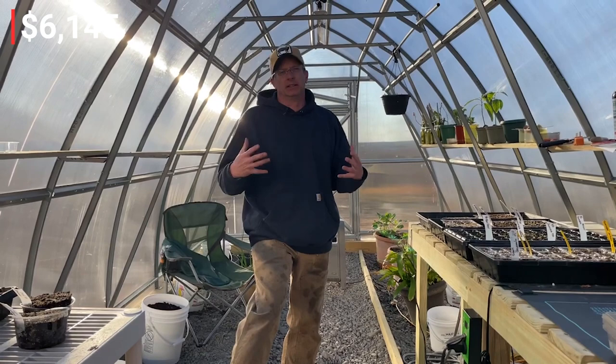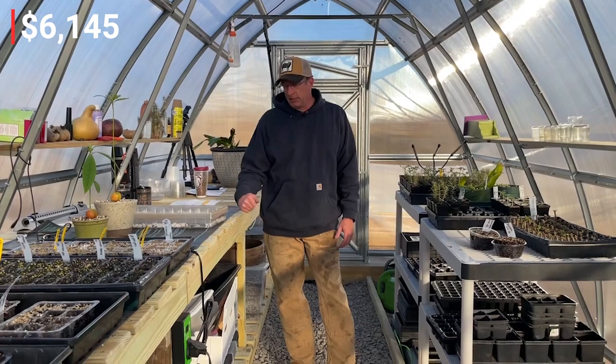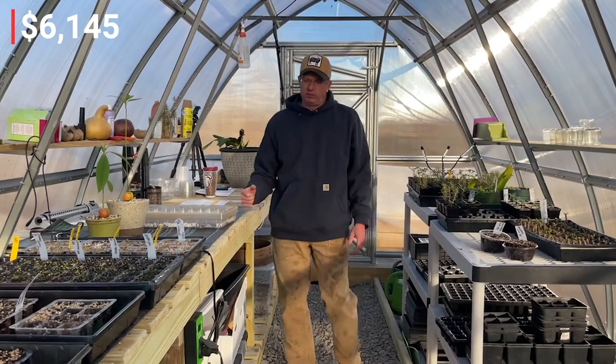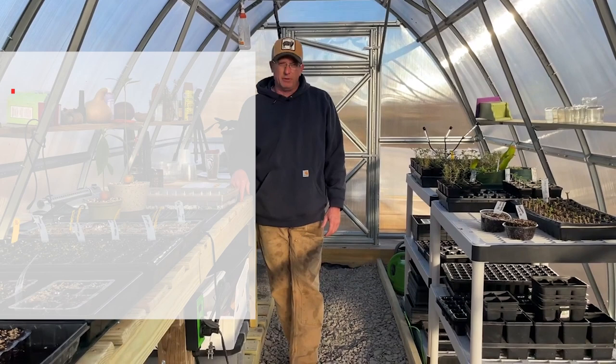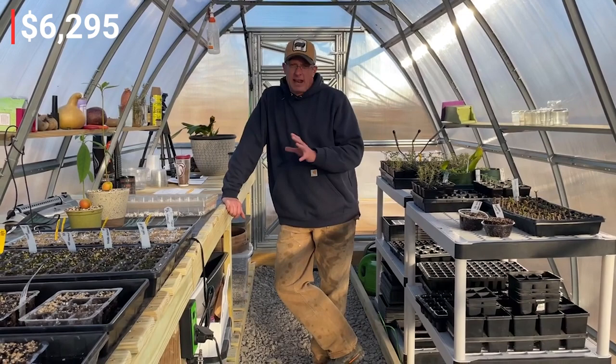You're going to need a table to work on. I built a solid workbench out of treated lumber — I know some people advise against it, but it's humid in here and I don't ever want to replace it. For a workspace setup to work and build in your greenhouse, budget roughly $150.